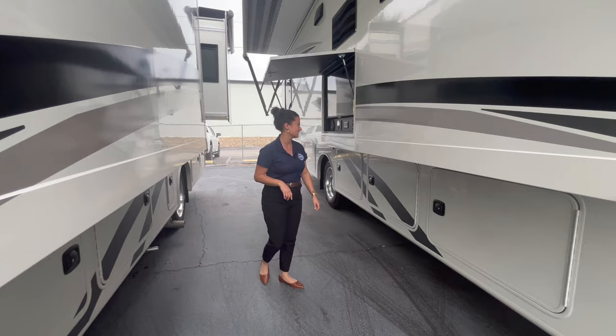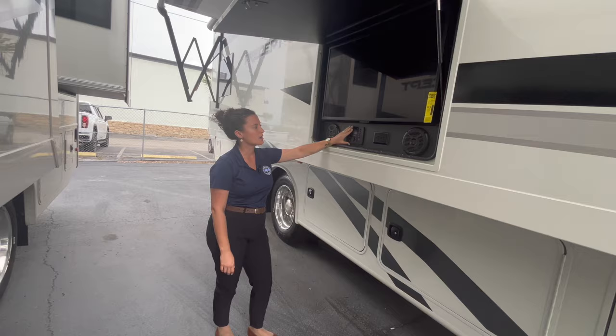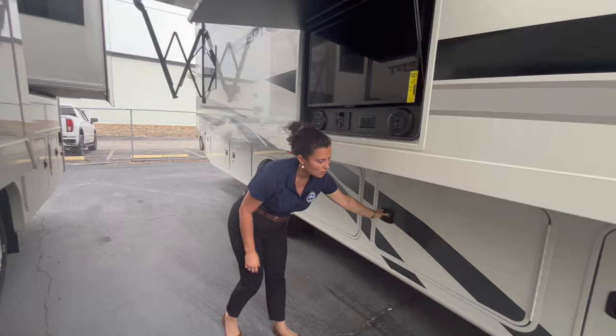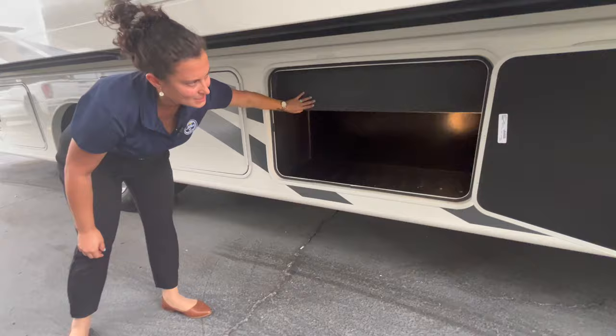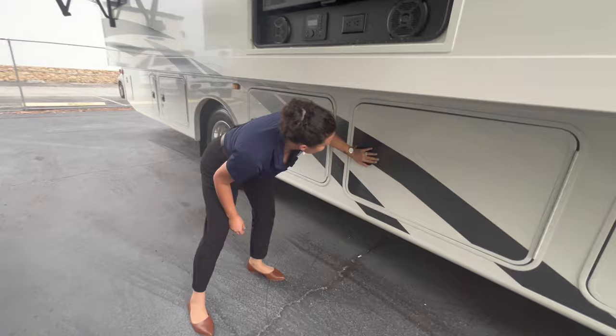Outside TV — your TVs are smart, so you've got a smart Insignia TV out here, and then you have your Furion speaker system. You can hook up your Bluetooth for music, whatever you like to listen to. Down below that you have another storage bay — not pass-through, but it looks like it might house one of the tanks, maybe the freshwater tank. I want to point out how thick these baggage doors are, and again they're going to be metal slam latches.